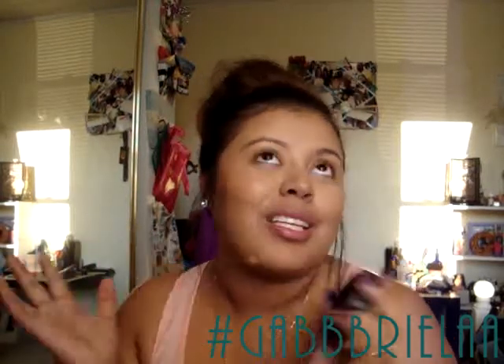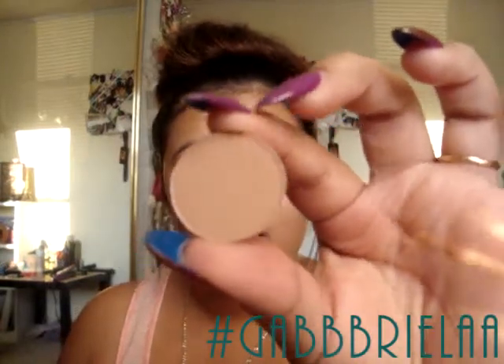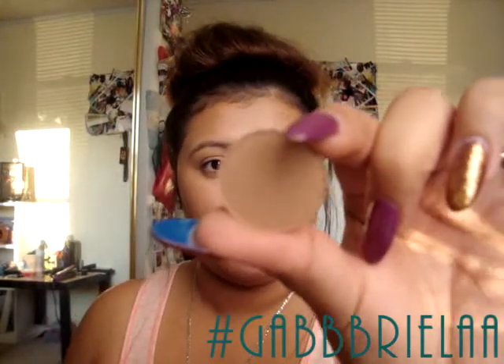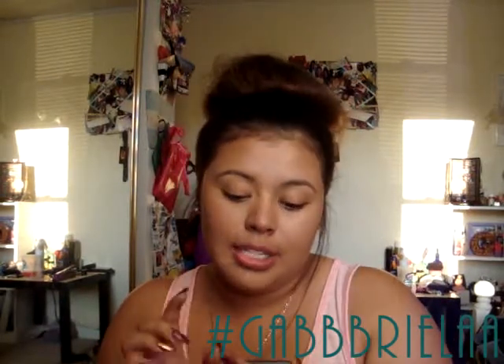I got an eyeshadow pan because I ran out of this specific color — Soft Brown. Let me swatch it for you. It's a tanny, orangey color — a really beautiful transition color. It sits between tan and orange and it works so well. If you're ever at a MAC store, try out Soft Brown. I got this in the pan so it goes right into my little magnet palette.